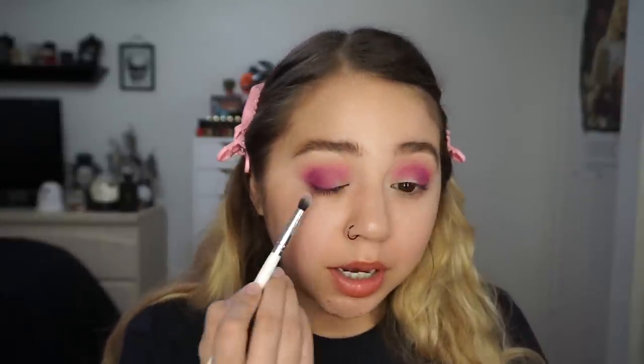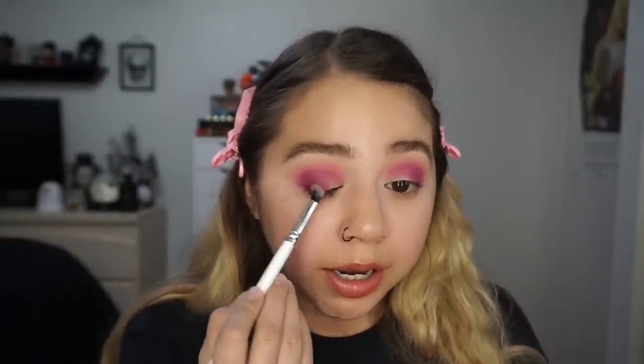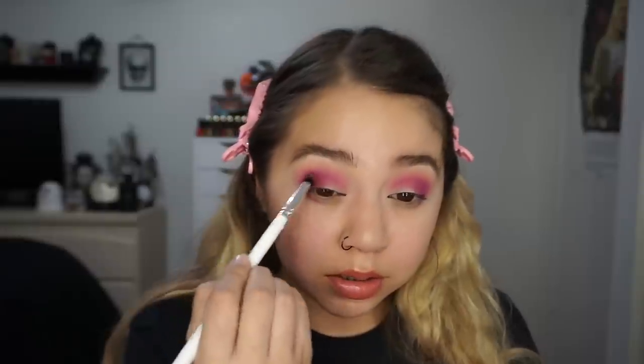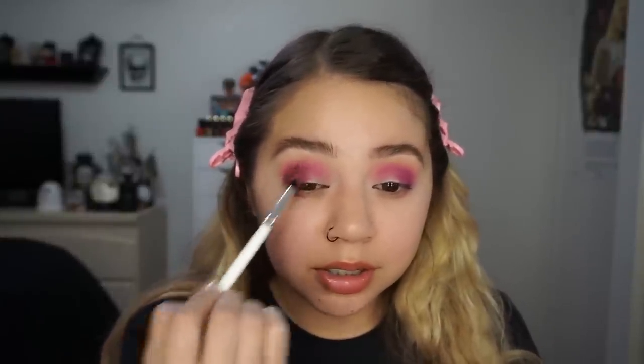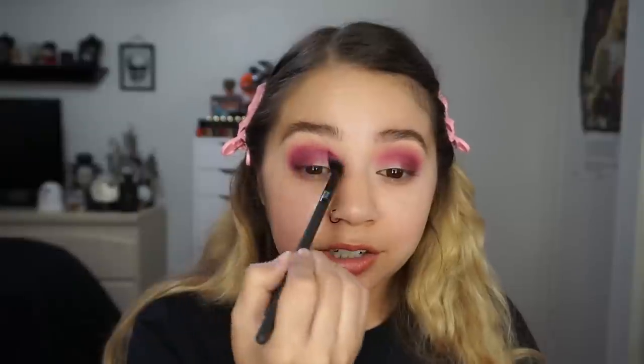I'm taking a little bit of Plumage and focusing it towards the bottom by my lash line just to deepen it up a little, but I don't want to lose that fuchsia color from the other shade. I'm going to go over it with Hair in Chic to bring that color back but still have that depth from the Plumage shade. Taking that Hair in Chic shade a little more into the crease — I love this color so much, I just really want it to pop.